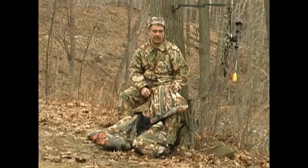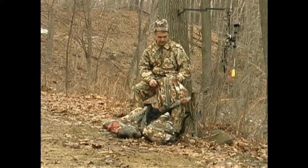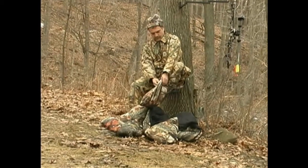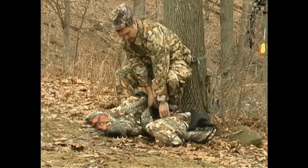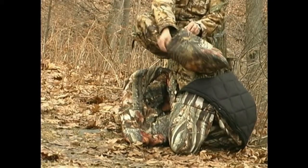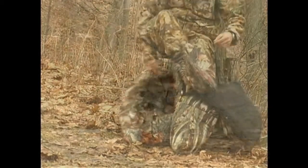Every Heater Body Suit comes with an extra set of insulated booties. These booties slip over your boots before you get into your Heater Body Suit, double insulating your feet and keeping dirt and debris out of your suit. Most hunters don't use these booties until it's really cold outside.